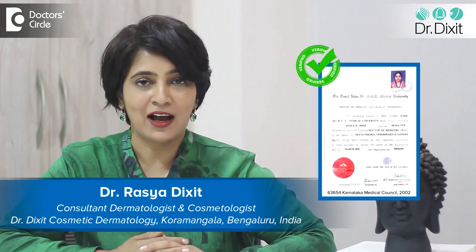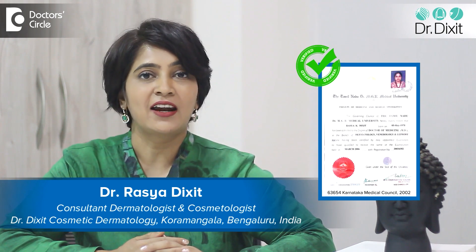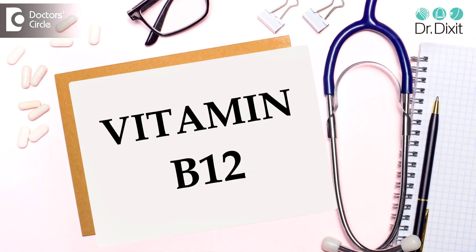Hi, I'm Dr. Rasya Dixit. I'm a dermatologist in private practice from the last 18 years and I practice in Kurumangla, Bangalore. We all know that vitamins and minerals are a very important part of skin and hair health. Today we're talking about a specific vitamin deficiency — vitamin B12 deficiency.